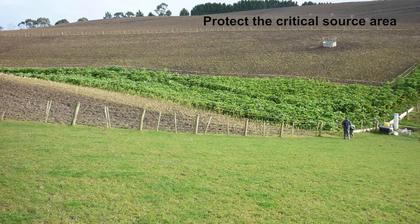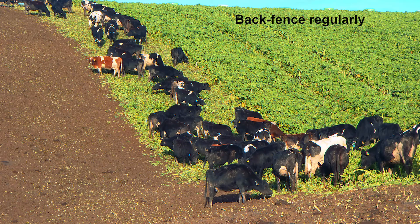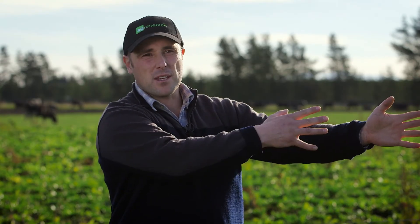The second thing was to keep the animals out of the critical source area — the gully area, little damp areas, little wet areas — where you get that combination of overland flow and the soil being stirred up, leading to mobilisation of contaminants. The third part was to have regular back fencing. As the breaks are moving along, we move a back fence behind the animals to stop them getting back into the area they've already been walking on and re-mobilising the sediments and nutrients.